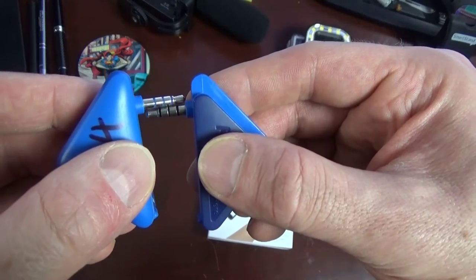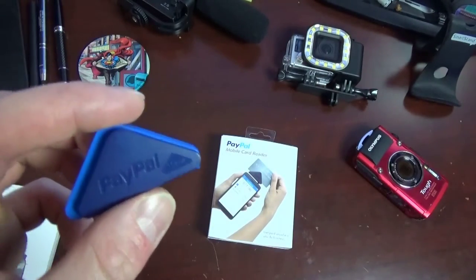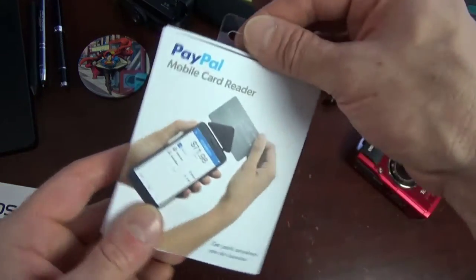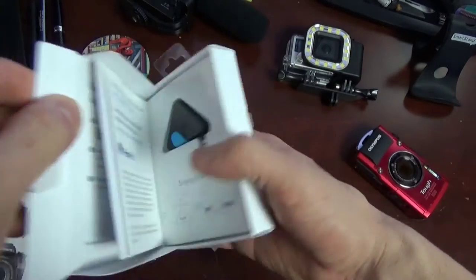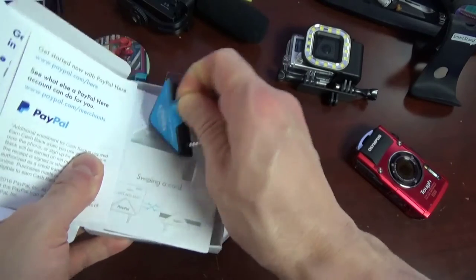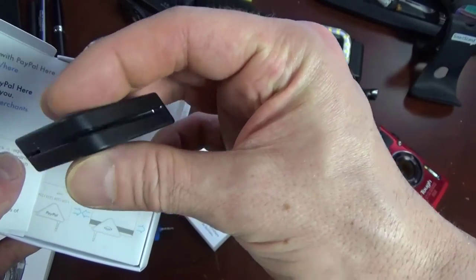I have two of them because they're specific to certain phones. You can see they're longer — this one says Note 4, and this one was for my other phone, the Galaxy. They sent me a new one because mine wasn't working, so I thought I'd share that with you guys.